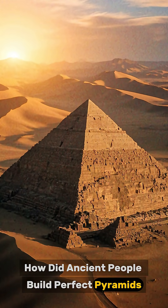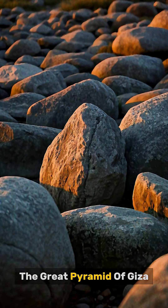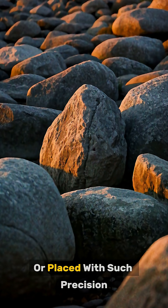How did ancient people build perfect pyramids without modern tools, machines, or even wheels? The Great Pyramid of Giza contains over two million stones, yet no one fully knows how they were moved or placed with such precision.